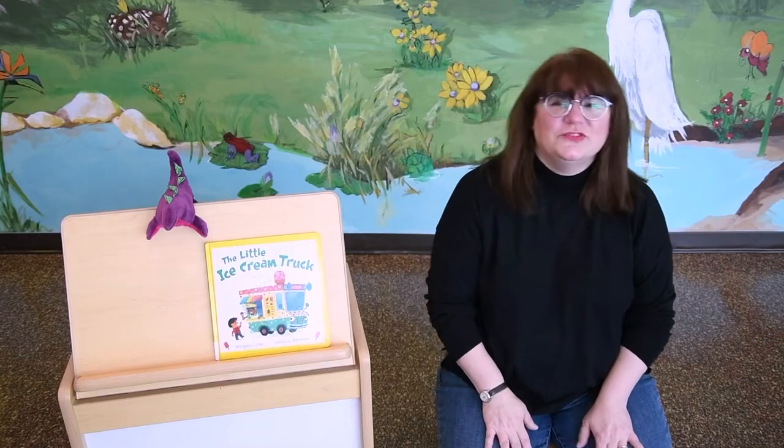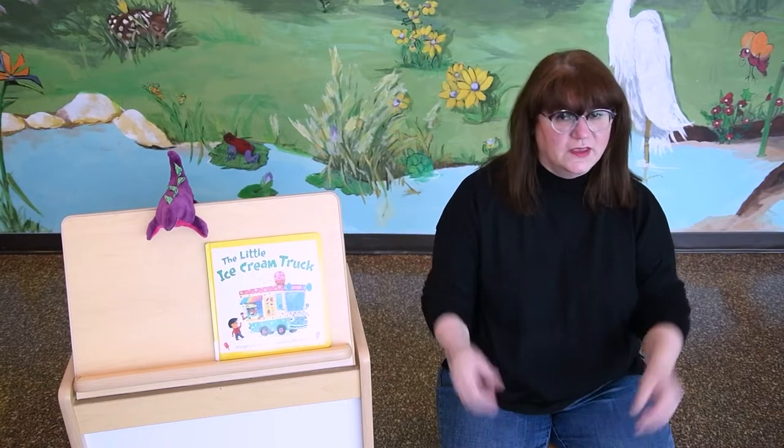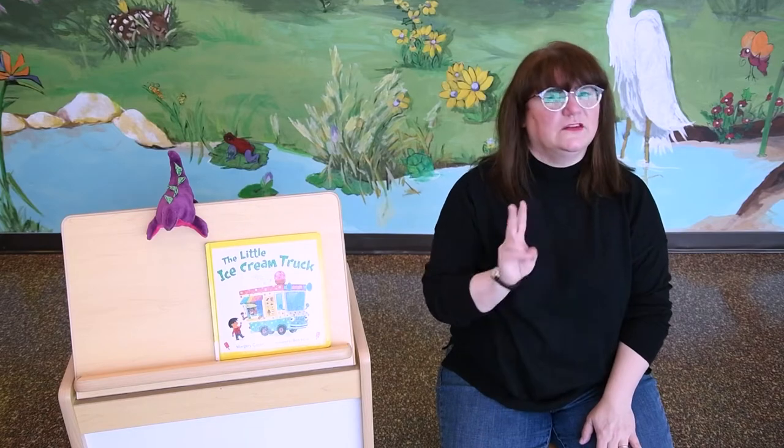Good morning, friends, and welcome to another Baby Time Online from the Pflugerville Public Library. We're going to get started with our Good Morning song. Remember, we use sign language with this song, so we have more, together, friend, and happy. All right, let's begin. We'll sing it twice.